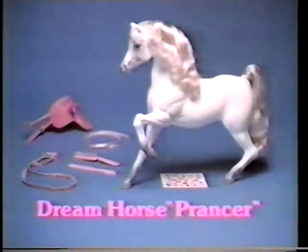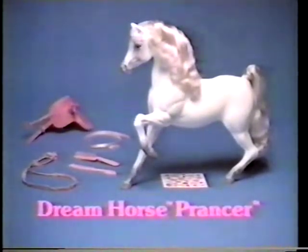New Dream Horse Prancer comes with flowery bridle, side saddle, heart stickers, comb, and brush. Barbie Dolls sold separately. New from Mattel.